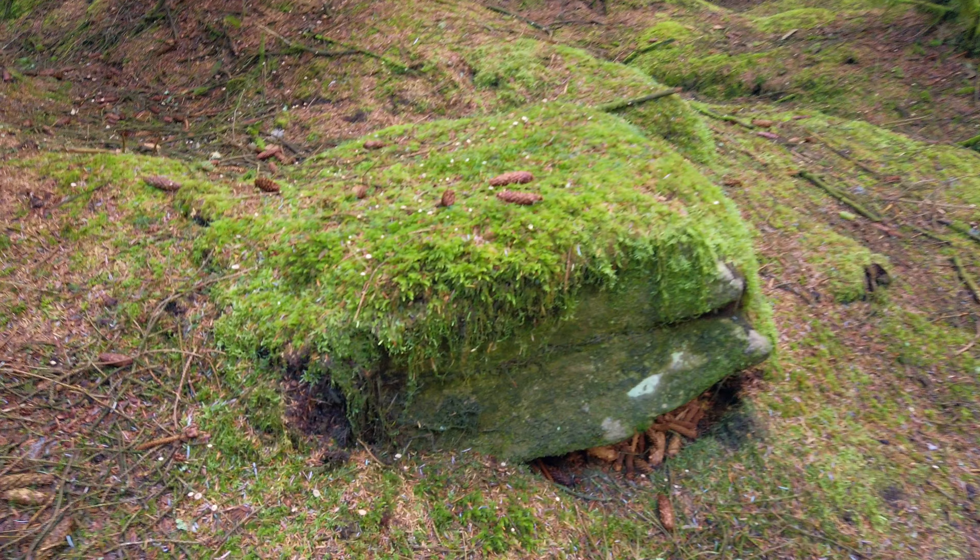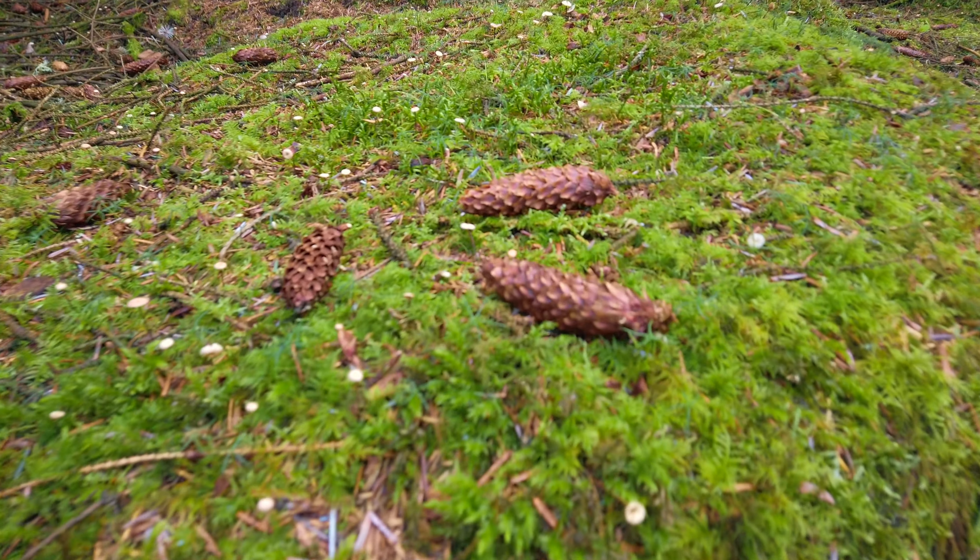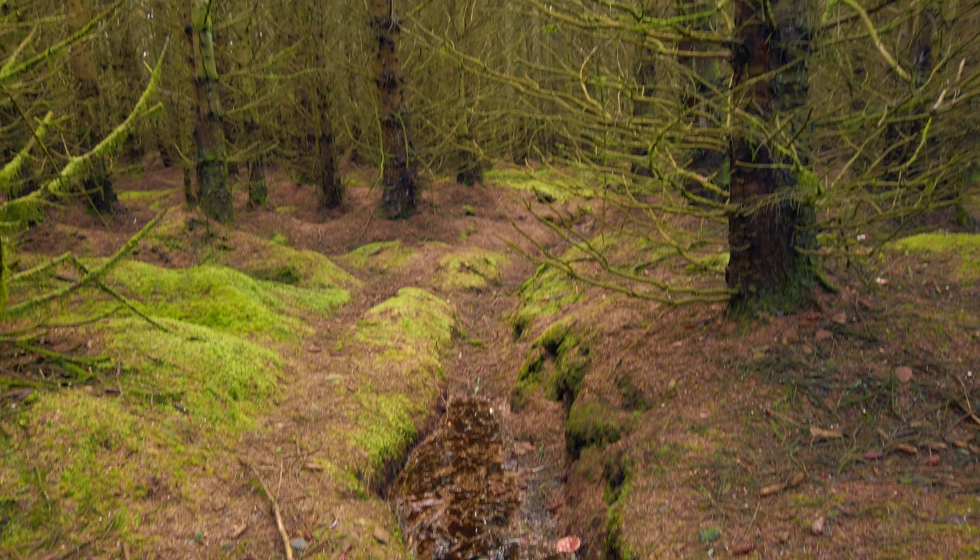This is a magical little spot here in the forest. There are some nice pine cones in the water, there are mushrooms, and then you've got a nice view going up into the forest.